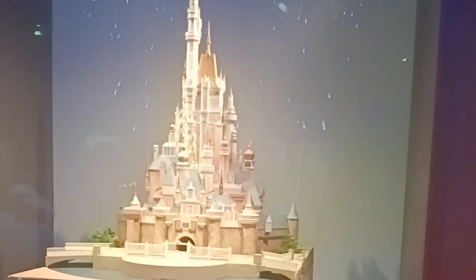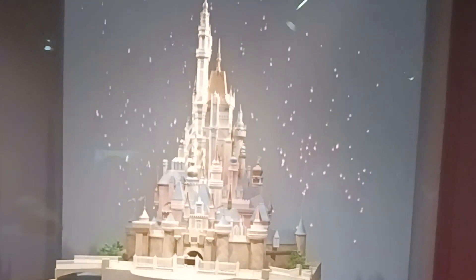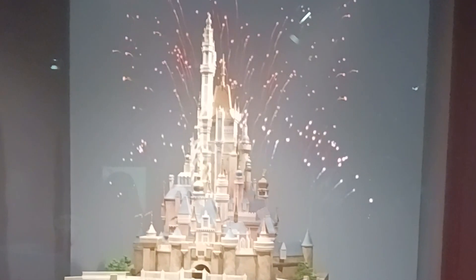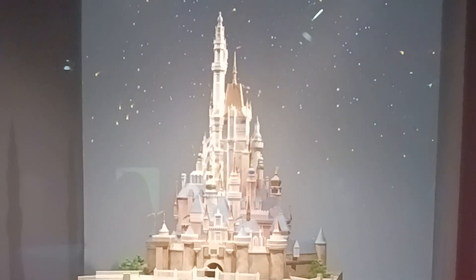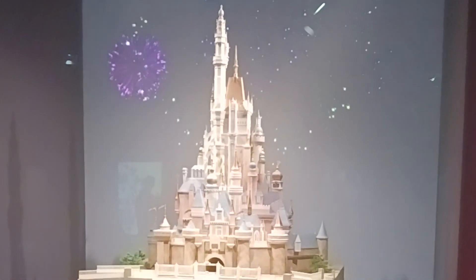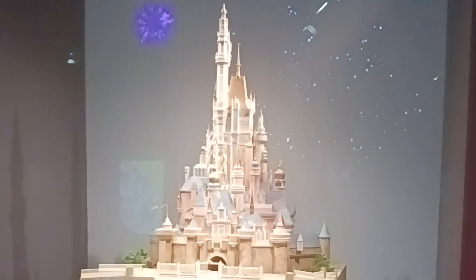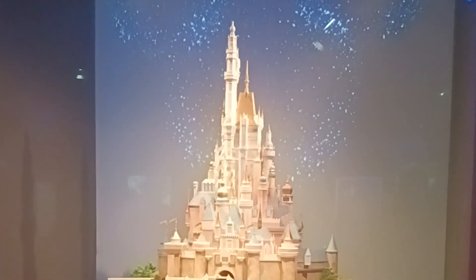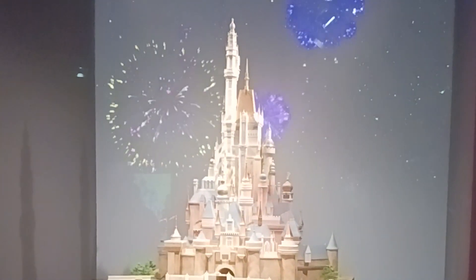So that is everything I saw at the Disney 100 exhibition. The exhibition was really cool and great for a Disney fan. It did get busy at points, but make sure if you do get a chance to go to either the US or the international version, that you take your time to fully experience everything on display. Thank you very much for watching, please like and subscribe, and leave a comment down below on what you want to see next on the Distory channel.